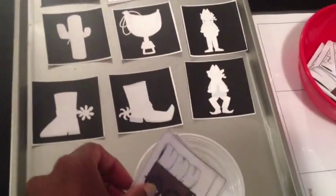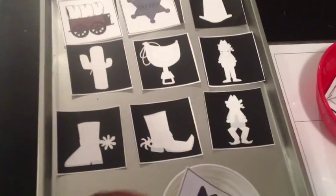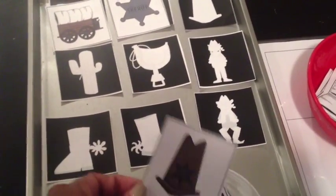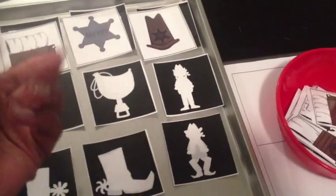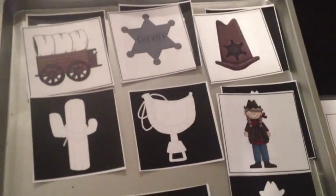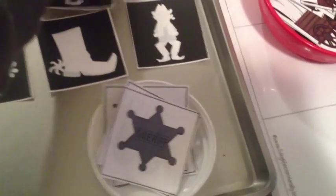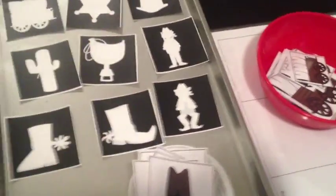Very simple, very fun. We can talk about: oh, that's a wagon — what does wagon start with? W. That's a hat — what does hat start with? Things of that nature. And a cowboy and a cowgirl. The images are really adorable. I haven't laminated these yet, but they've been very gentle with them this week, so we might not have to.